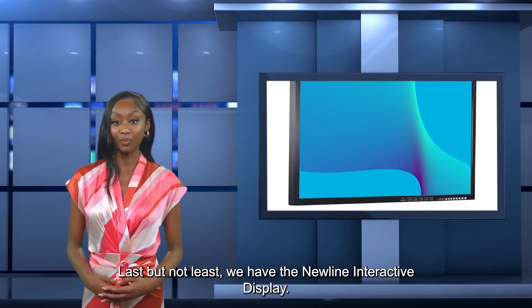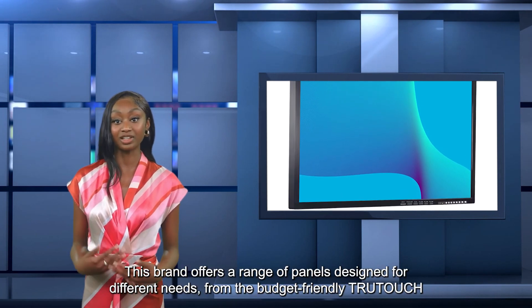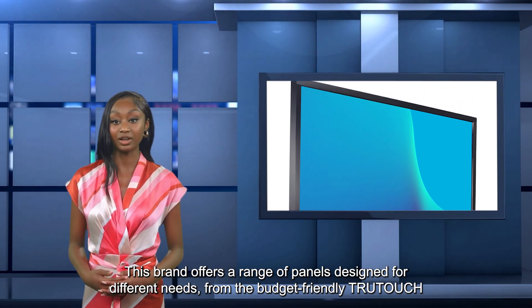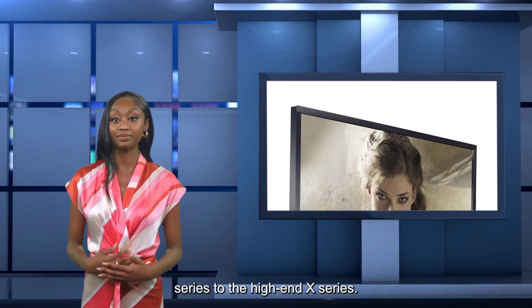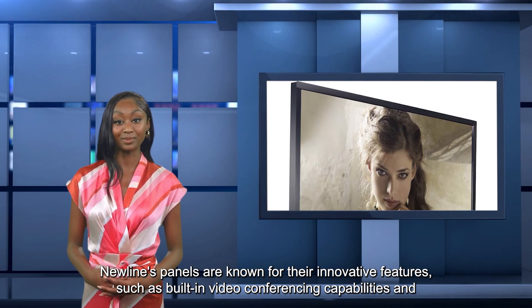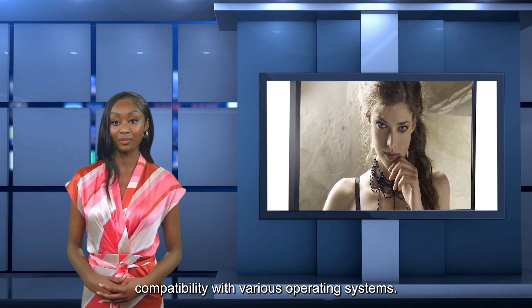Last, but not least, we have the NewLine Interactive Display. This brand offers a range of panels designed for different needs, from the budget-friendly TrueTouch Series to the high-end X Series. NewLine's panels are known for their innovative features, such as built-in video conferencing capabilities and compatibility with various operating systems.